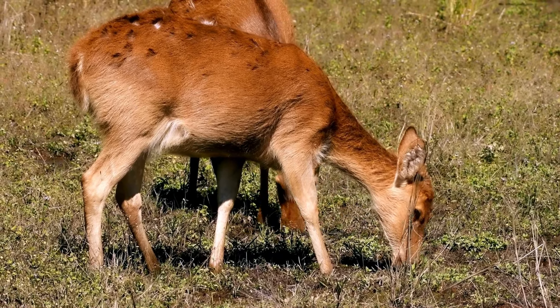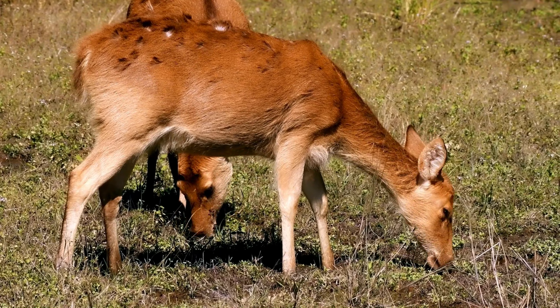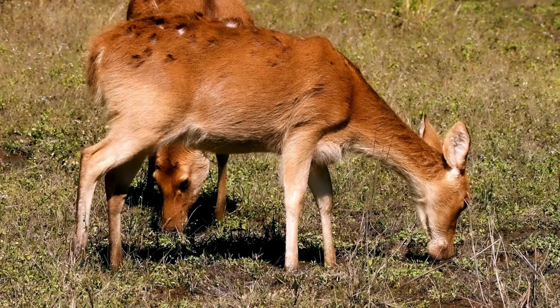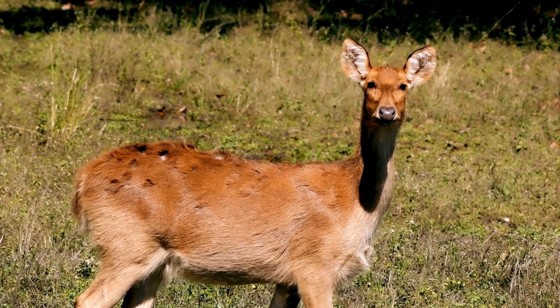Their golden brown coats make them a sight to behold, especially during the rutting season. They are a symbol of conservation success in India, especially in Kanha National Park.